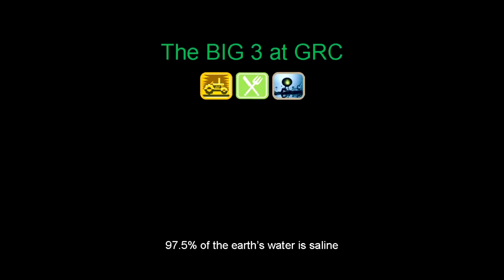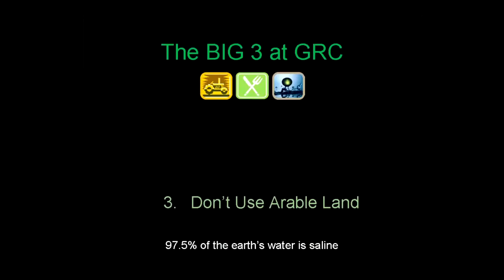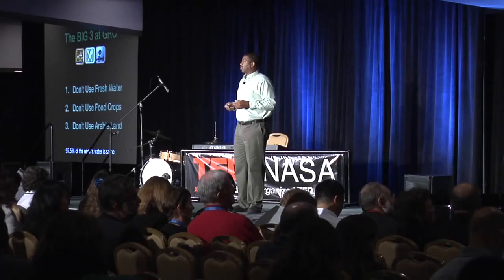At GRC we have an additional metric. 97% of the world's water is salt water — how about we use that? Combined with: do not use arable land, because crops are already growing on that scarce land worldwide; don't compete with food crops, which is already a well-established industry; and lastly, don't use fresh water — the most precious resource on Earth. Only 2.5% of the world's water is fresh, and less than half a percent of that is accessible for human use.